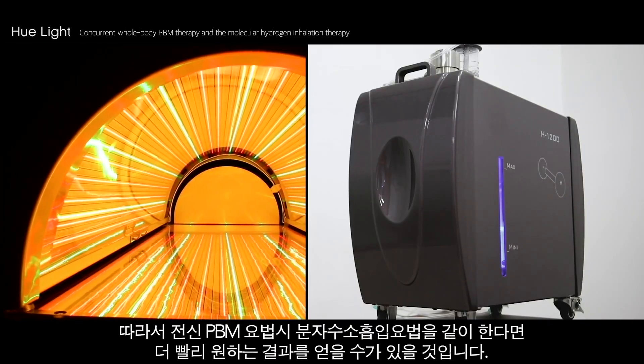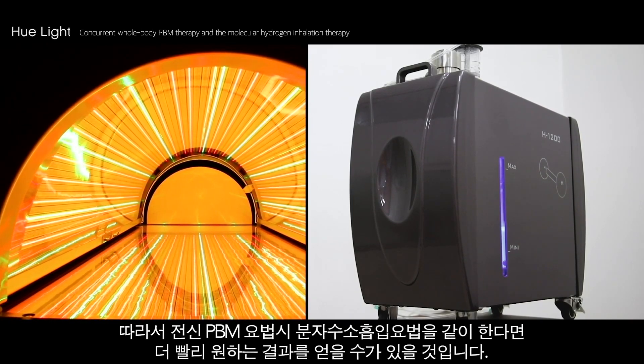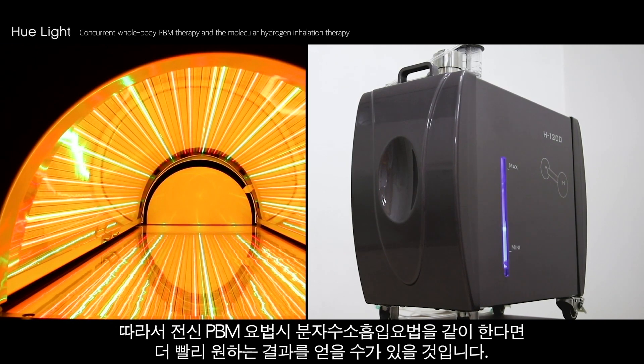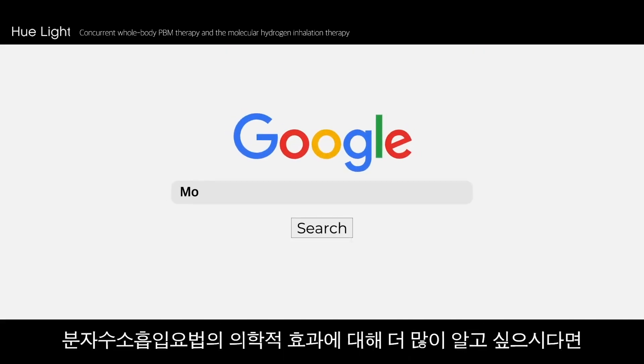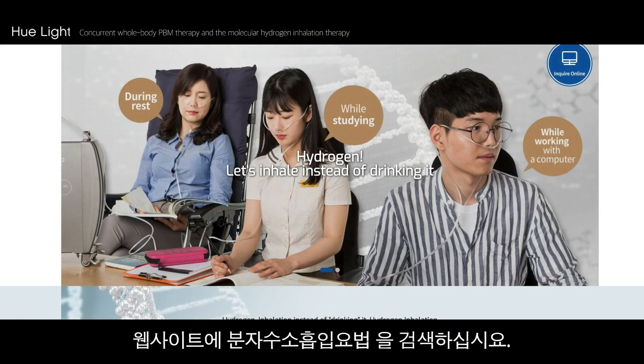Therefore, whole body PBM therapy and molecular hydrogen inhalation therapy should be done together to gain faster results. For more information on the molecular hydrogen inhalation therapy, search 'molecular hydrogen inhalation therapy' on a search engine.